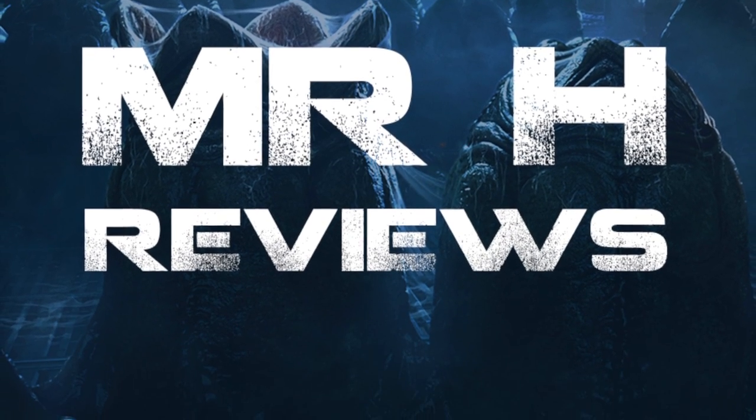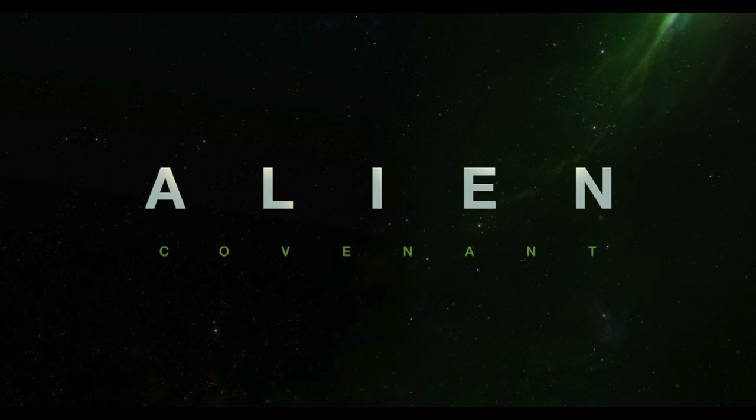Welcome to the video guys. I've just watched the new trailer and I wanted to bring you my breakdown plus my thoughts all in one. What can I say initially — Fox have outdone themselves.